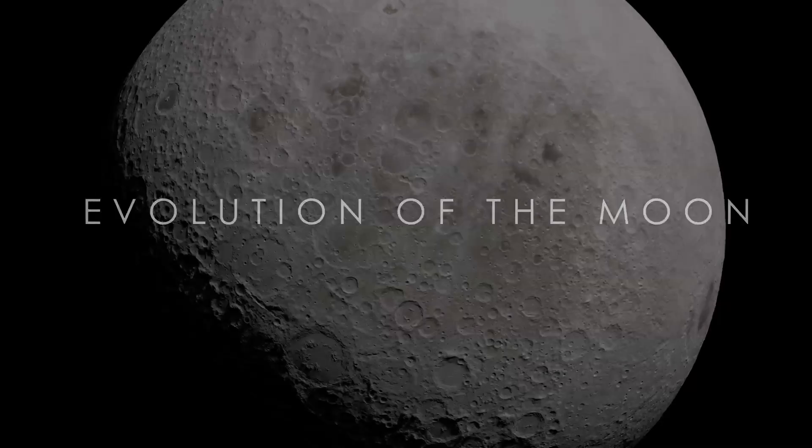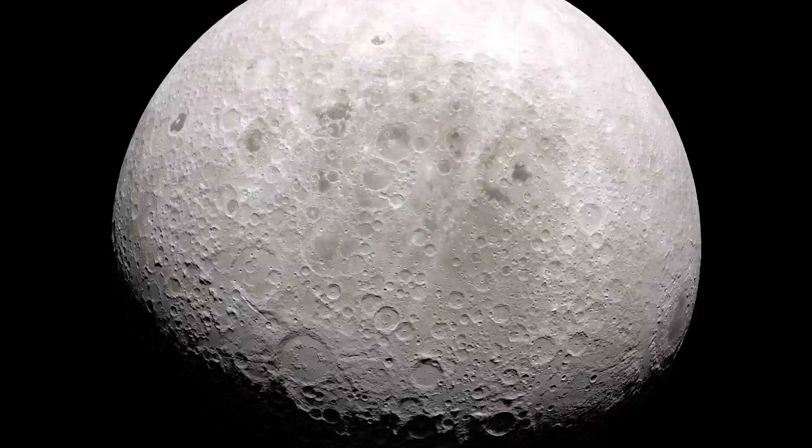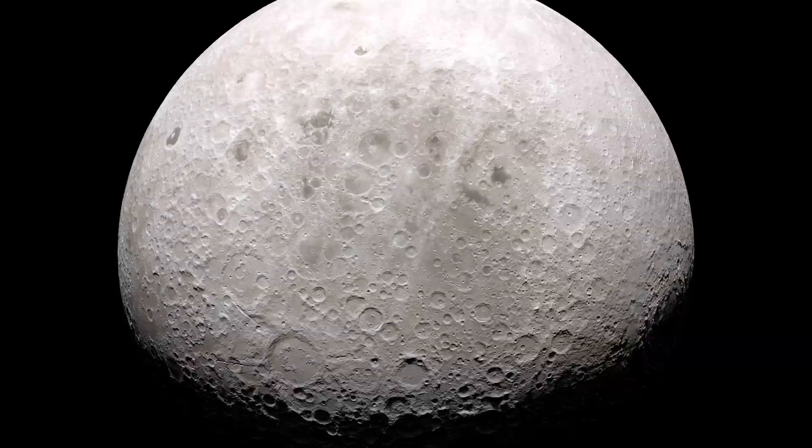From year to year, the Moon never seems to change. Craters and other formations appear to be permanent now, but the Moon didn't always look like this.